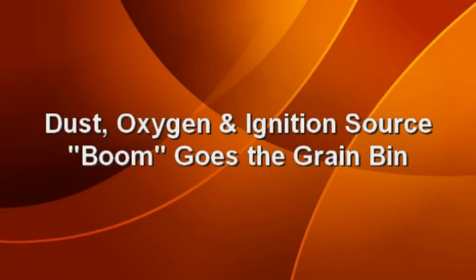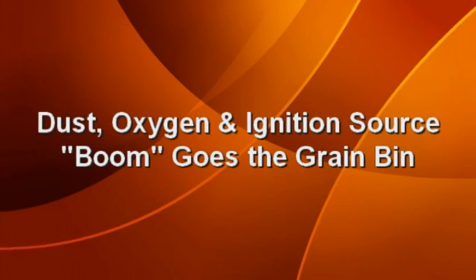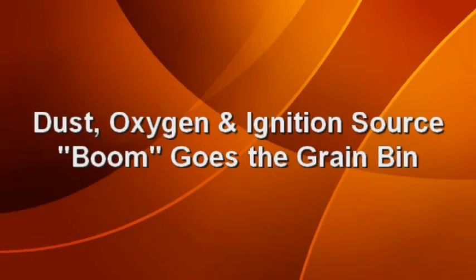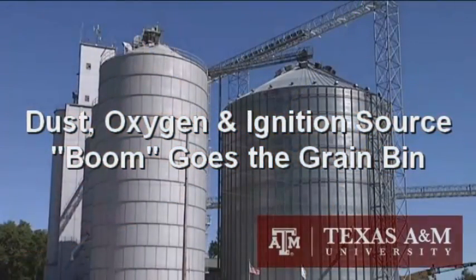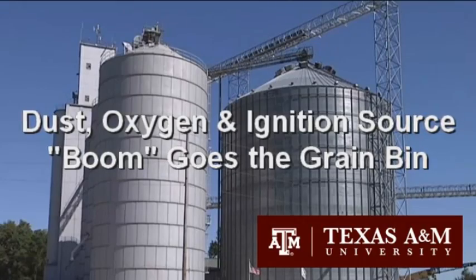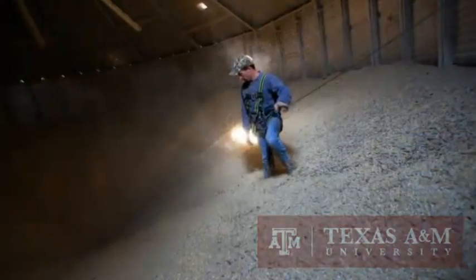Calvin Parnell, Texas A&M Regents Professor and Cotton Chair in the Biological and Agricultural Engineering Department, and Director of the Center for Agricultural Air Quality Engineering and Science at College Station, provided a graphic demonstration of what happens during a grain bin explosion at the recent Coastal Bin Grain Storage and Handler Safety Conference in Senton, Texas.